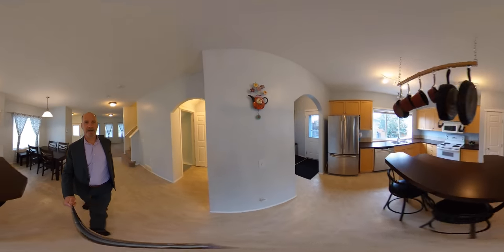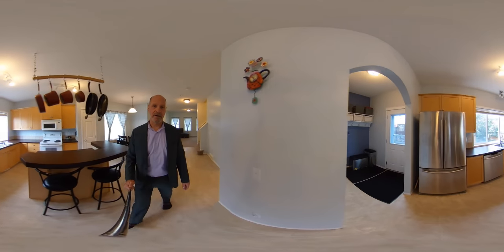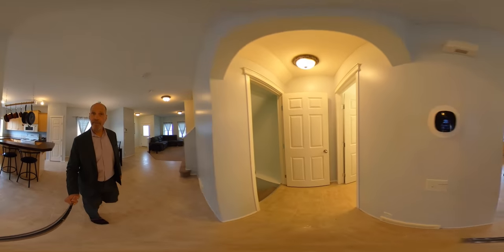In the back is a smaller mudroom where it has a separate entrance to the backyard and also a half bath.